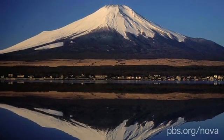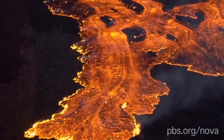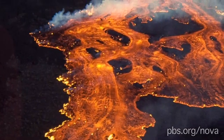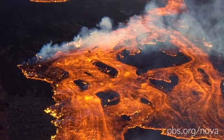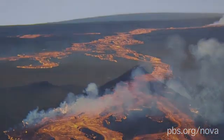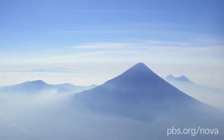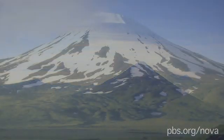You probably have a pretty good idea what this is. It's a volcano, a place where molten rock called magma from deep within the earth makes its way up and erupts at the surface. But what you may not know is that not all volcanoes are made in exactly the same way. In fact, they come in a variety of different shapes and sizes.